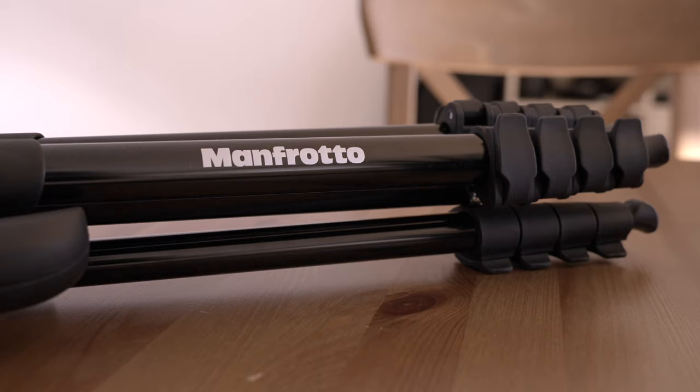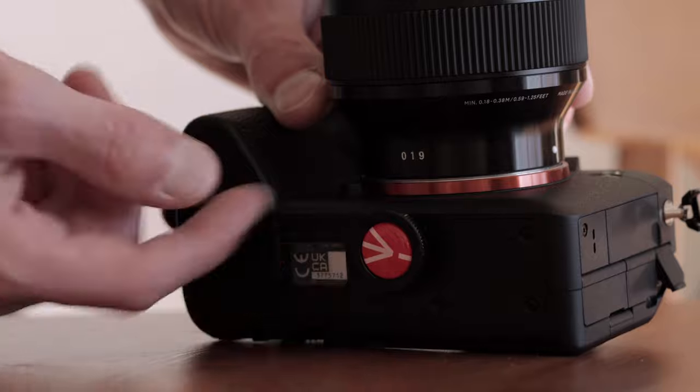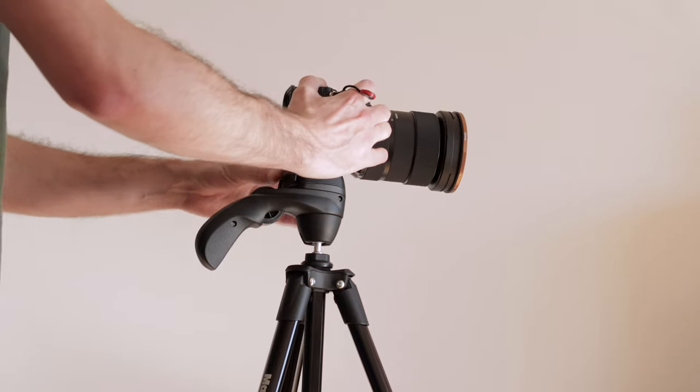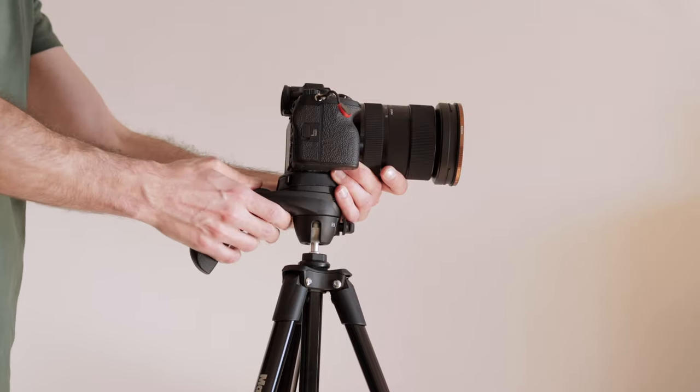I also have two tripods. There's the classic Joby GorillaPod, the 3K kit. And the one I'm currently using to film this is the Manfrotto Compact Action — it's a bigger tripod but really light. What I love about it is the quick-release plate you screw onto the bottom of your camera and a moving handle, which makes my life way easier. It's foldable, really small and light, and great for more professional shots.